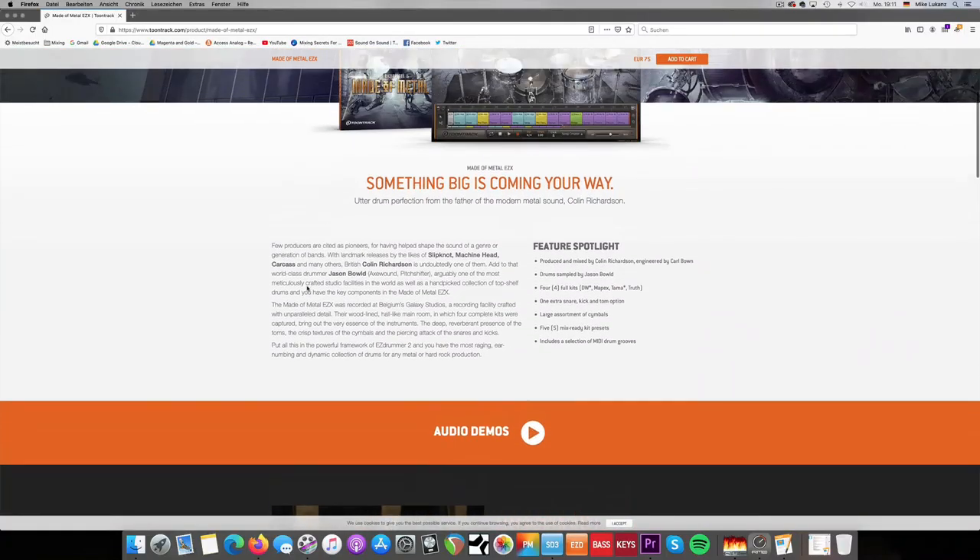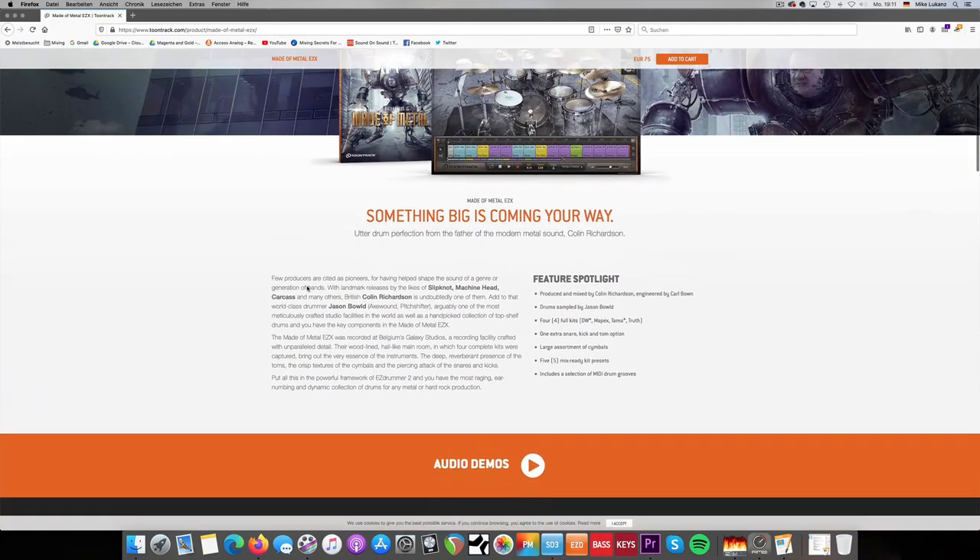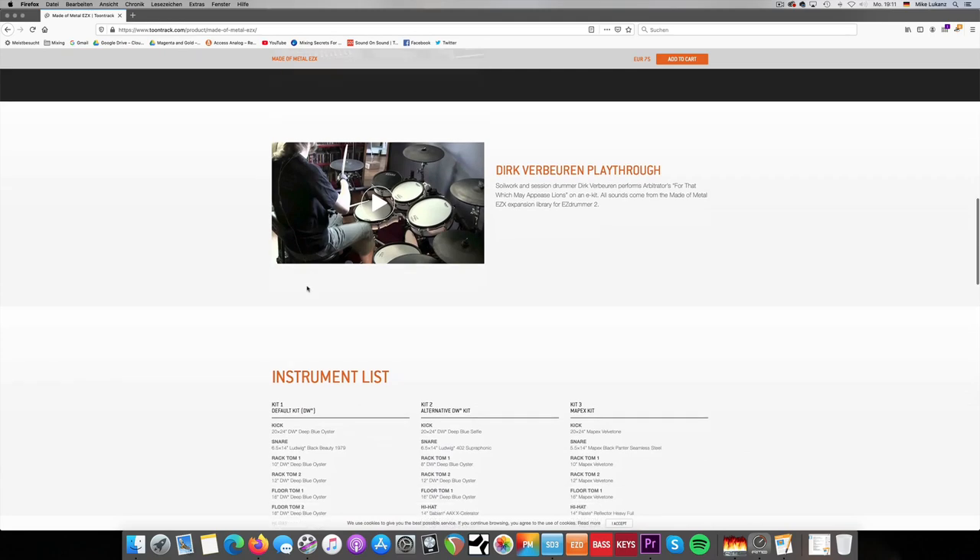Coming in at number four — because of course this list needs to contain some metal drums — is the Made of Metal EZX. I picked this EZX because every one of us needs metal drums every now and then, always on top of the core library. My recommendation is the Made of Metal EZX because, first and foremost, it was recorded in the same recording room environment — Galaxy Studios Belgium — as the core library, which makes this EZX great for adding and stacking sounds to the core library. You don't have to deal with different room sounds, which can sound weird when stacking different libraries recorded in completely different rooms.